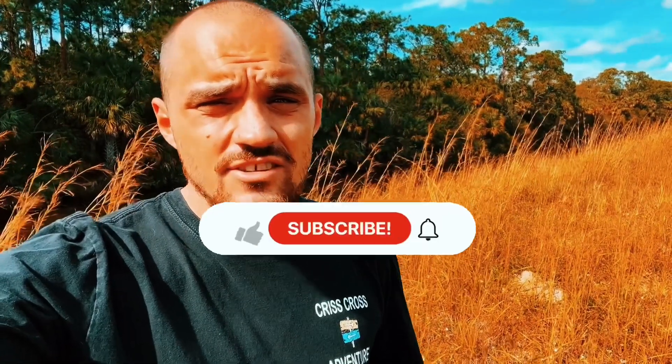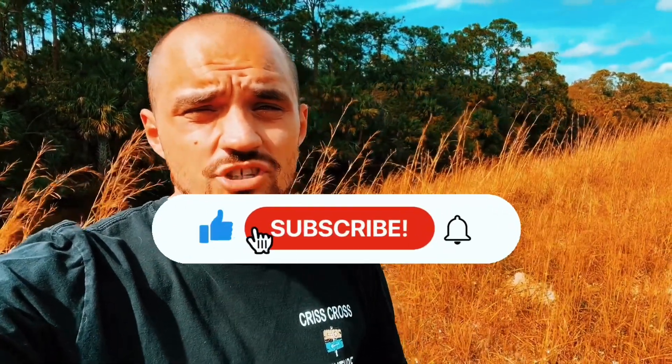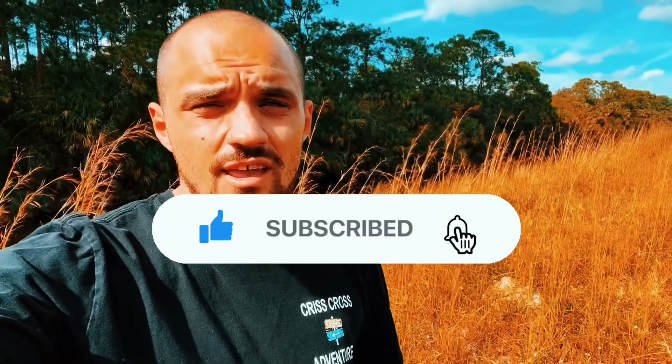Hey guys, if you liked the video you just saw, please hit the like button and the subscribe button. We really do appreciate it. Thank you for taking time out of your day — have a great day.